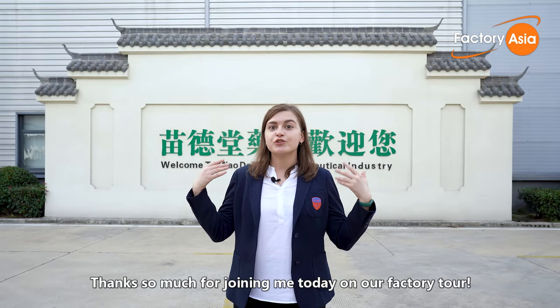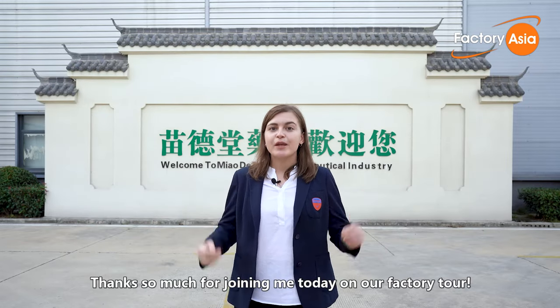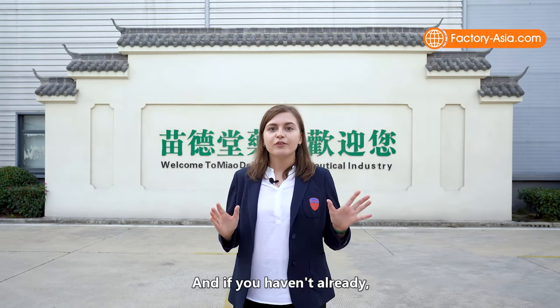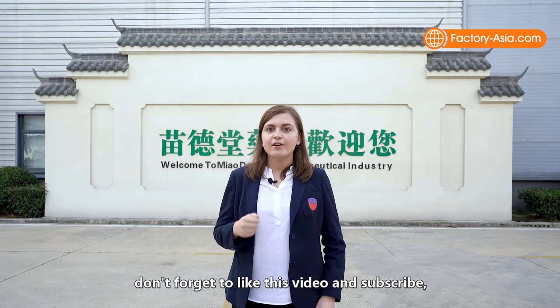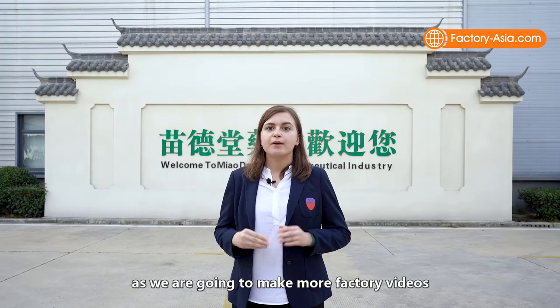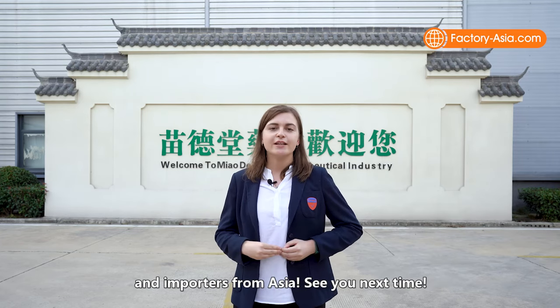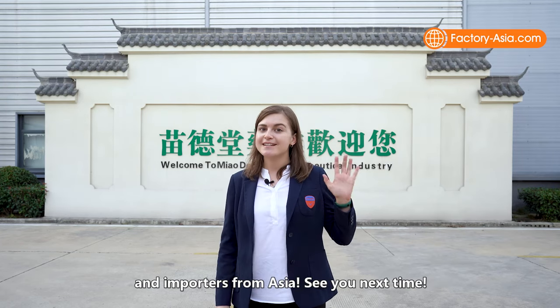Thanks so much for joining me today on our factory tour. To access the full factory audit report, click the link below this video. If you haven't already, don't forget to like the video and subscribe, as we're going to make more factory videos and strive to make the supply chain clearer for buyers and importers from Asia. See you next time!